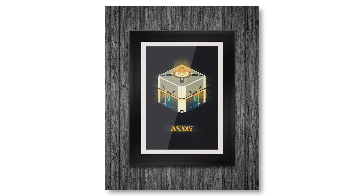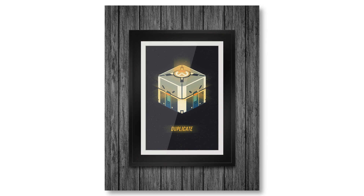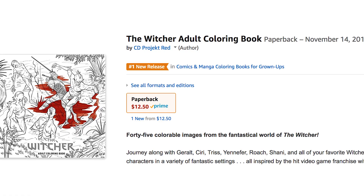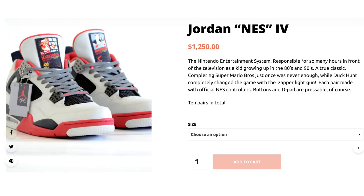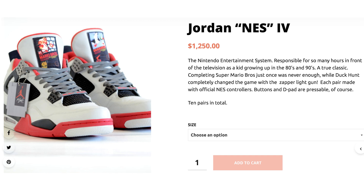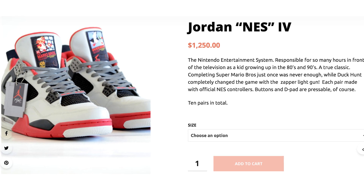Get your own art on Geralt's style after pre-ordering the Witcher adult coloring book. Now lace up your Air Jordan Super Nintendo NBA Jam Edition sneakers — if you missed out on the Jordan NES 4, because we're about to slam dunk some plushies.